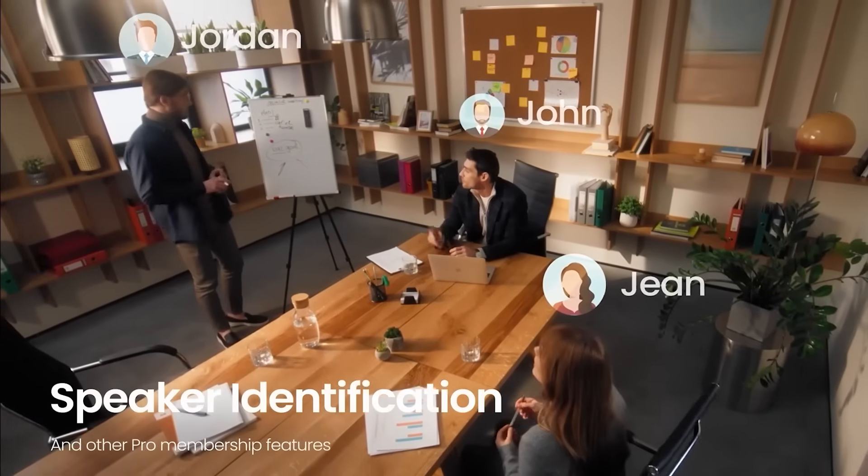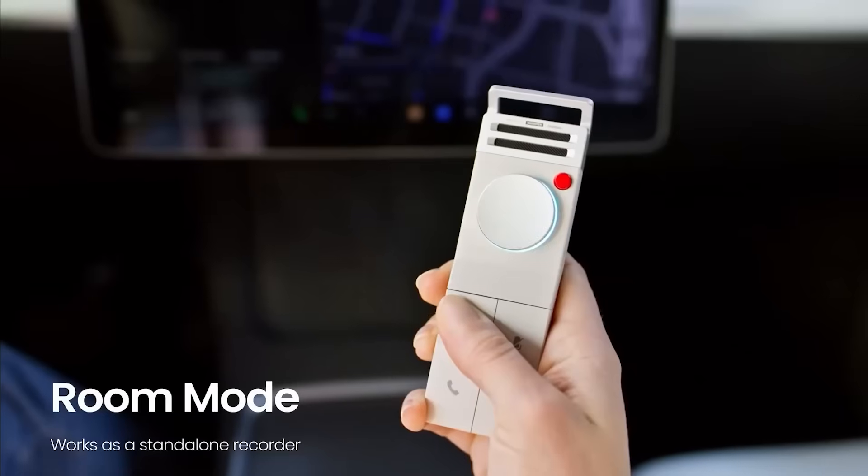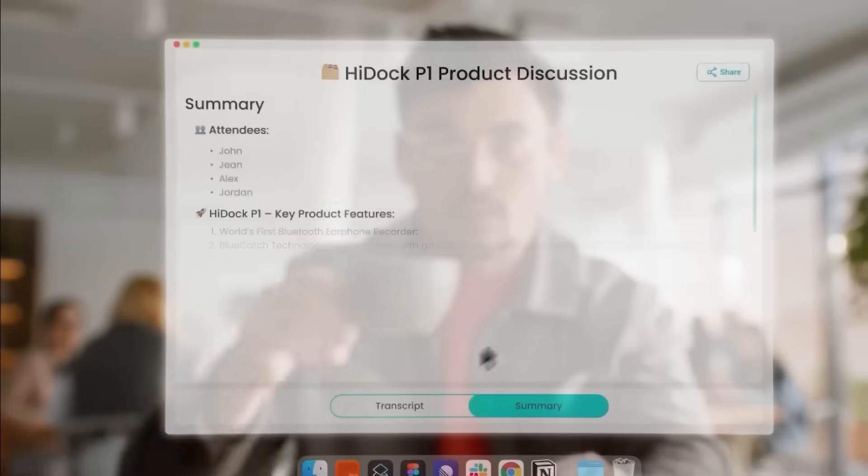Whether you're in a noisy cafe or a corporate boardroom, it captures crystal-clear dialogue and even identifies who's speaking. And it can translate languages, too. It's like having your own real-time meeting assistant that fits in your pocket.